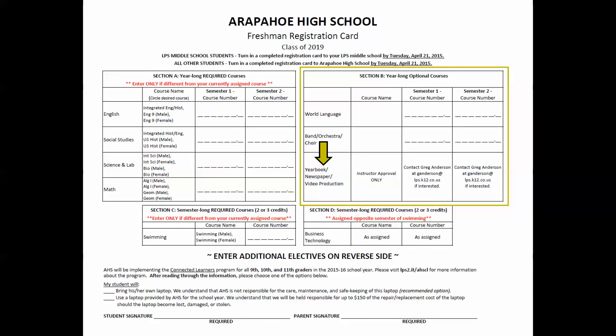Line 3 references yearbook journalism, newspaper journalism, and video production classes. If you are interested in taking these classes, please contact Greg Anderson for an application and additional information at ganderson@lps.k12.co.us. Please note that yearbook journalism and newspaper journalism are 5 credit hour classes held Monday through Friday. Video production is a 2 credit hour class held Tuesday and Thursday.